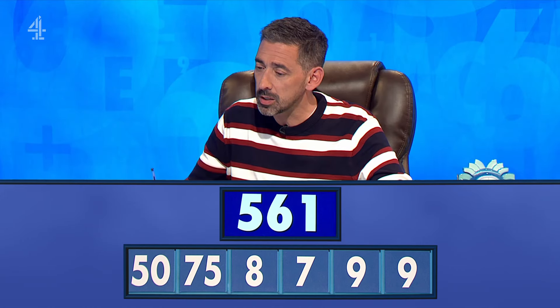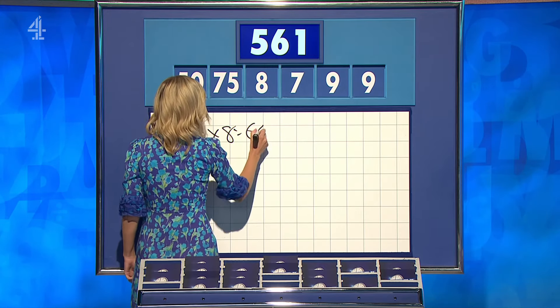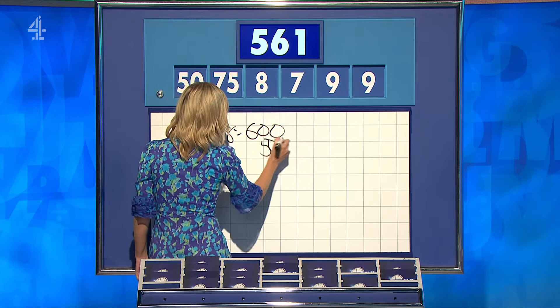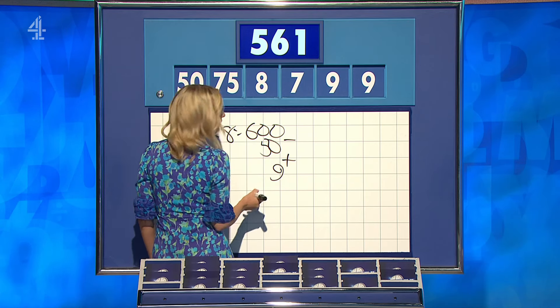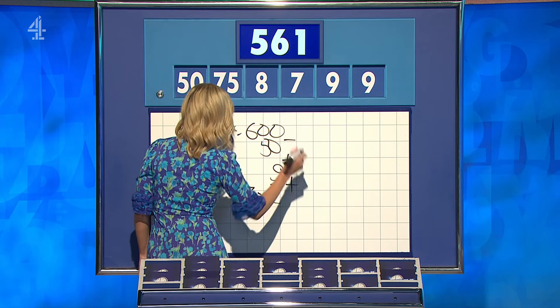561, the target. Steve? 561, I think. Reg? 561. Lovely, off we go, Stephen. 75 times by eight — 75 by eight — 600. Minus 50. Plus the nine. 559. Nine minus seven is two. And that one. Lovely, 561.